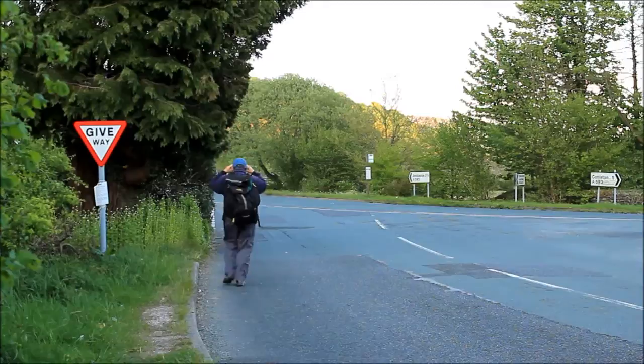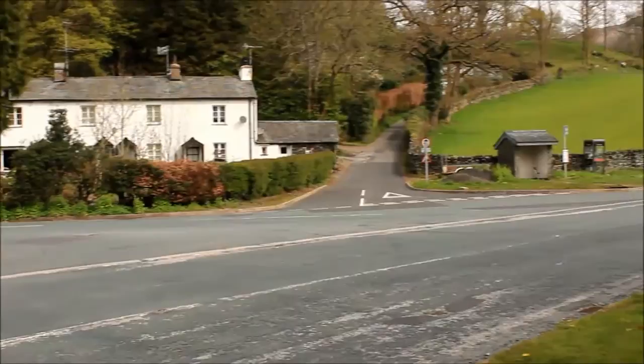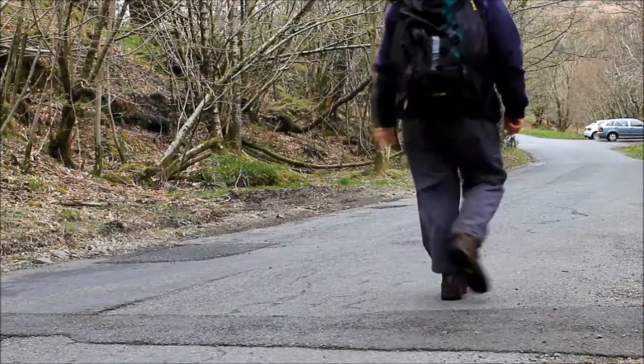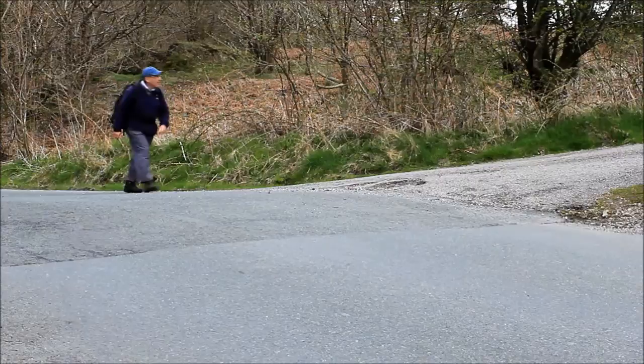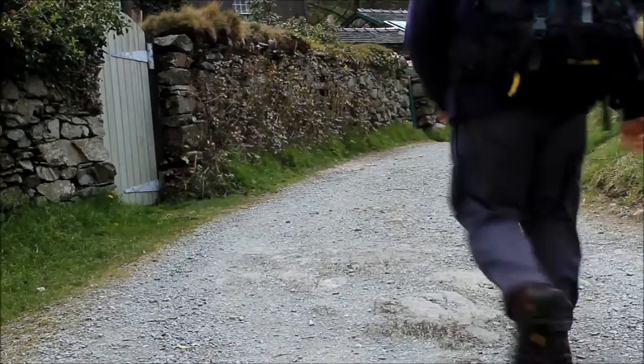I've put my cap on. The modern A593 road runs through Skeleth Bridge, but we're taking the old road. 250 years ago, if you wanted to go from Skeleth Bridge to Ambleside, this was the way you went. There was no messing about following the course of the river — in those days people just went straight over the fell. The modern course of the road means that little hamlets like this one are quite unspoiled.